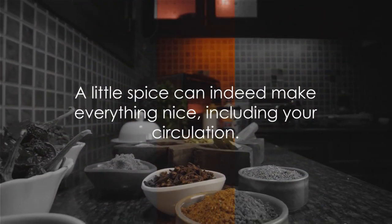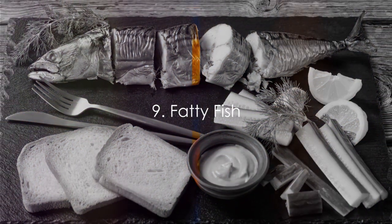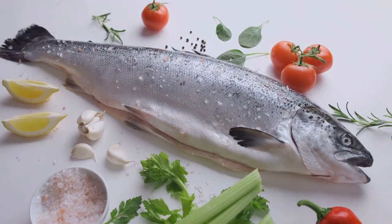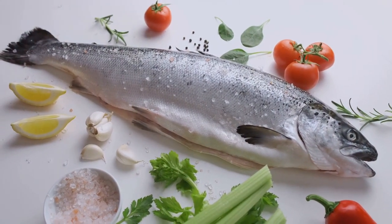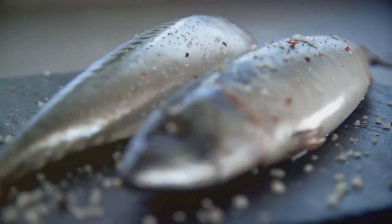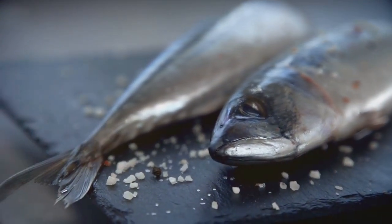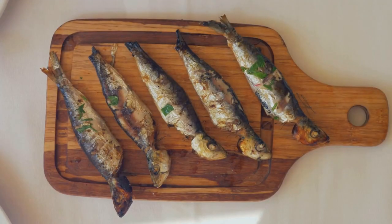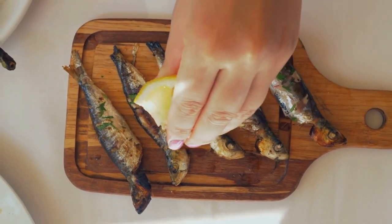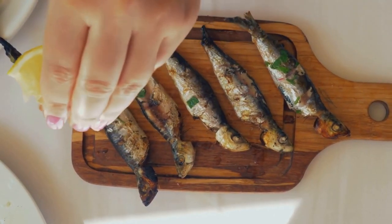Fatty fish, turmeric, and ginger are next on our list. Filled with omega-3 fatty acids, fatty fish like salmon, mackerel, and sardines are not just tasty but also terrific for your circulatory health. Research shows that omega-3 fatty acids can promote vasodilation — the widening of blood vessels — thereby improving blood flow. These heart-healthy fats also work to reduce inflammation in the body, further enhancing blood circulation.